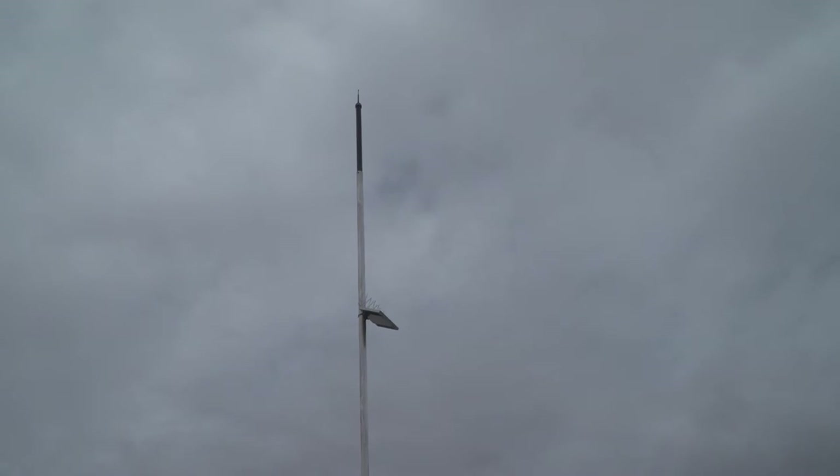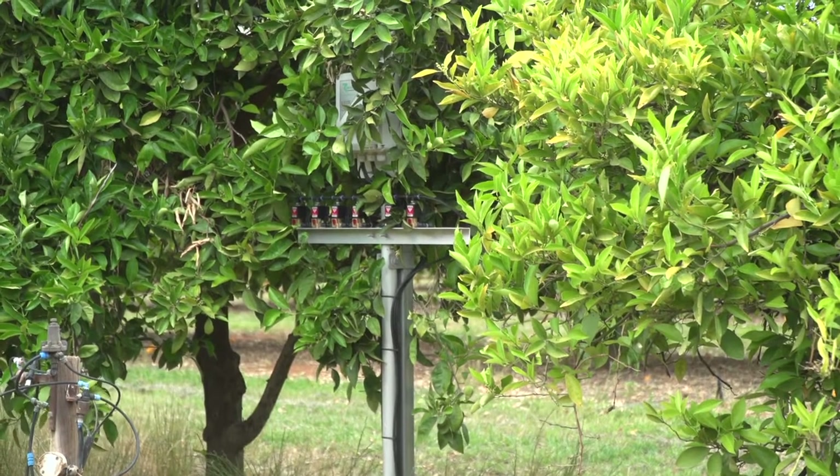We've upgraded the irrigation control system. Over here we've got the Talgil Tower, one of a number of nodes connecting back to the main controller. We can now automatically control the irrigation — we had a system many years ago that fell into disrepair and everything was being turned on and off manually. Peter's happy to have it up and running, though we're still working through some issues with the irrigation system itself, not the control system.